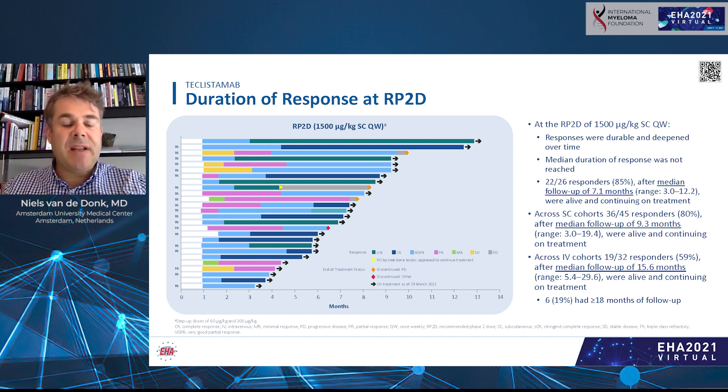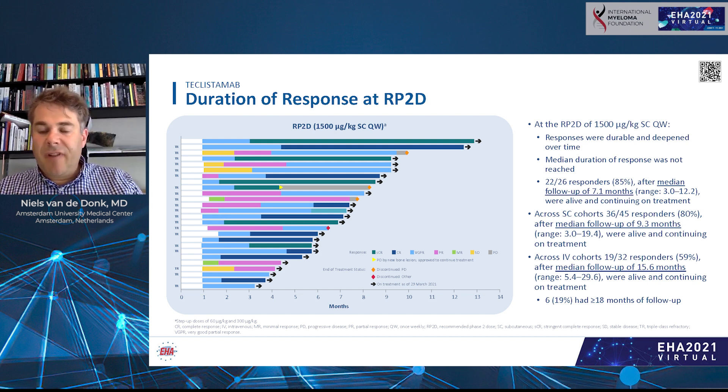In the swimmer plot, responses improved over time and were very durable. At the recommended phase 2 dose, patients had a follow-up of 7.1 months, and 85% of responding patients — 22 of 26 — were still alive and continuing on treatment, with median duration of response not yet reached. Across all subcutaneously treated patients, median follow-up was 9.3 months with 80% of responders alive and on treatment. For IV-treated patients, follow-up was longest at 15.6 months, with 59% still alive and on treatment.